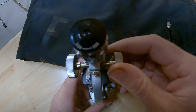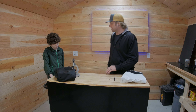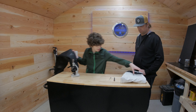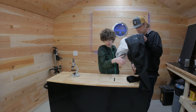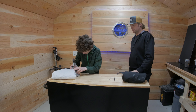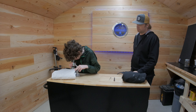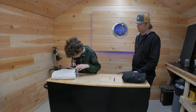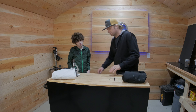He's just out in the shop right now doing some testing, so let's head in there and see how he's doing. Hey Braden, how's your testing going? Pretty good. I found some interesting differences between the black and the white pants.